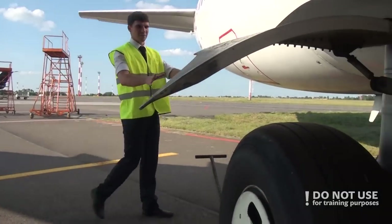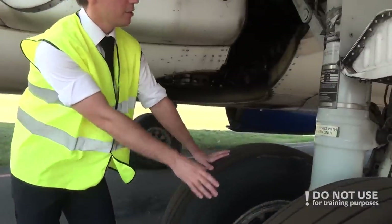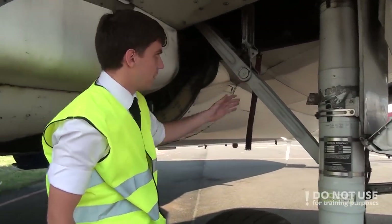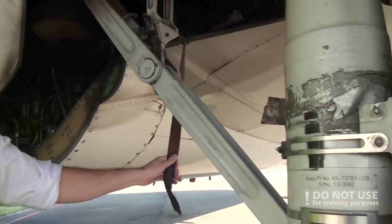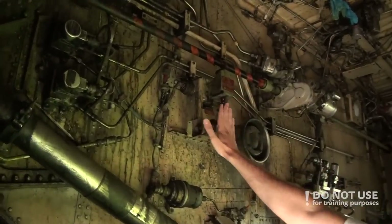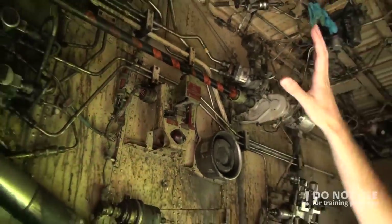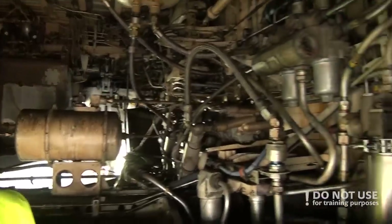Then we proceed to the right main gear. We need to check the tire condition, the brakes, the gear strut for any leakages, the actuators, the doors, and check that hydraulic lines are secured, and remove gear pins if necessary. Then we go to the main wheel well. In the main wheel well, we need to check the APU fire handle — that it is up — then check the overall condition of the wheel well, check for any leakages, and check for any tools left by the maintenance crew.